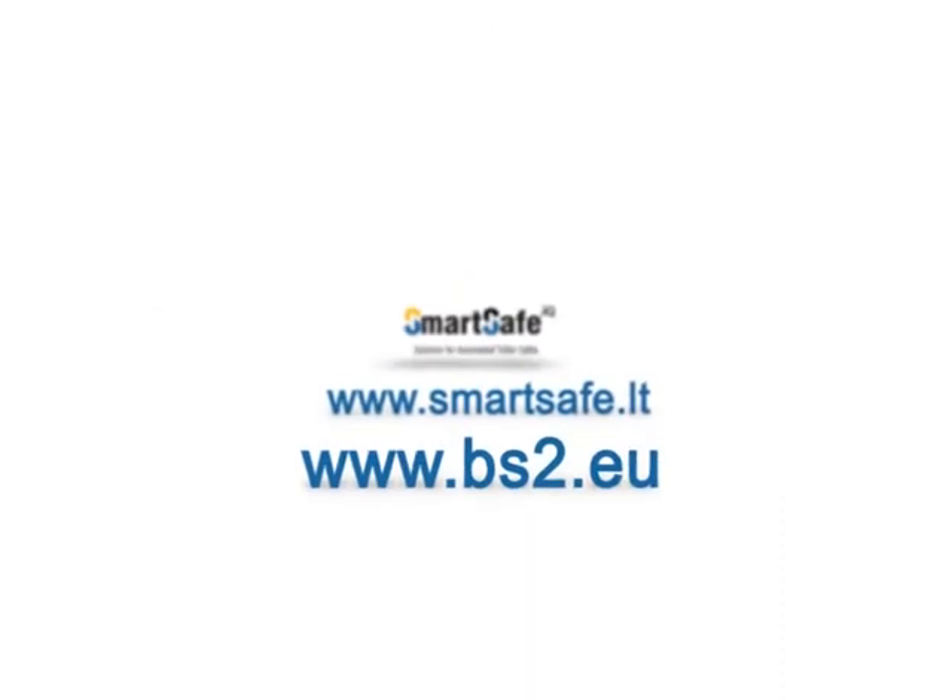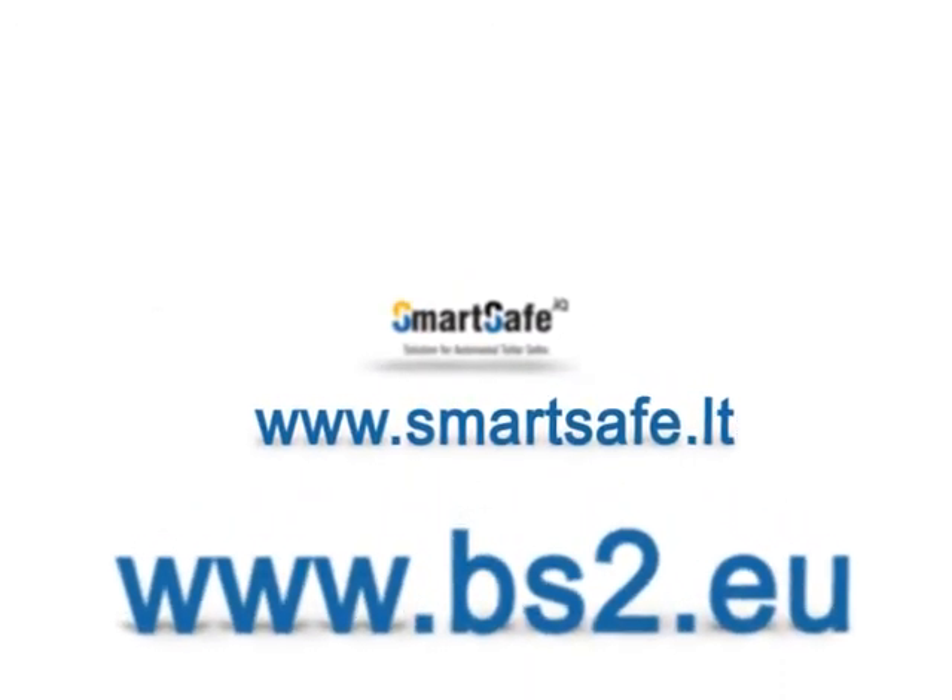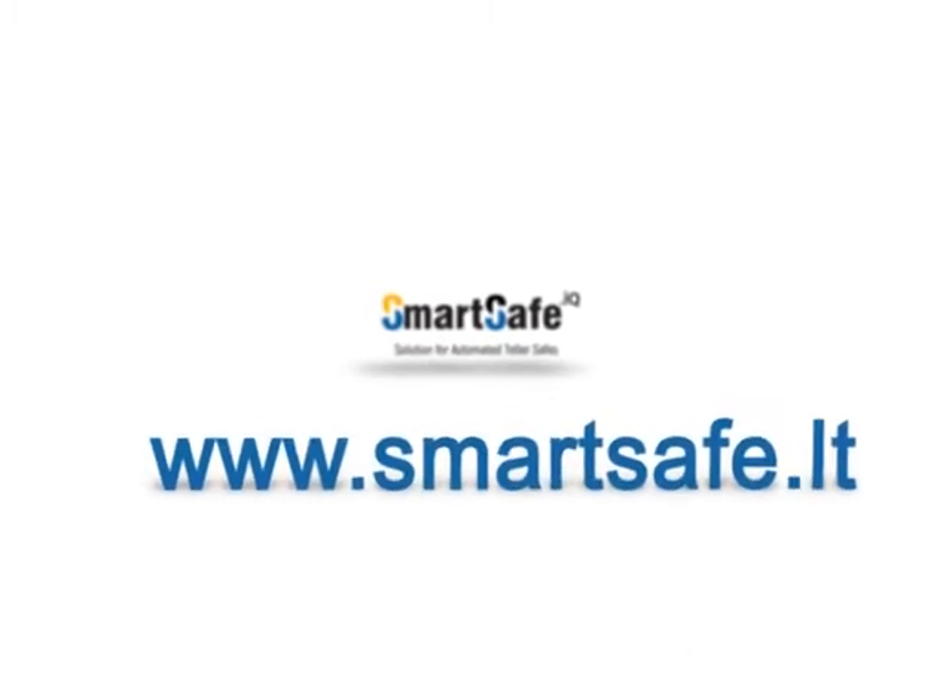For more information about SmartSafe DotAQ and other BS2 products, please visit BS2 DotAQ or SmartSafe DotAQ.